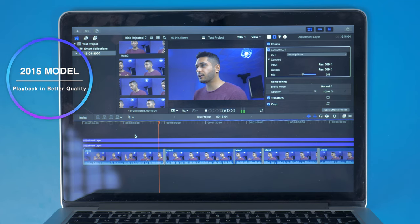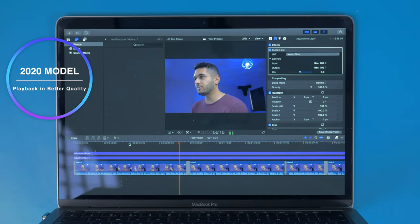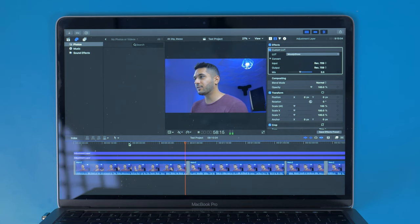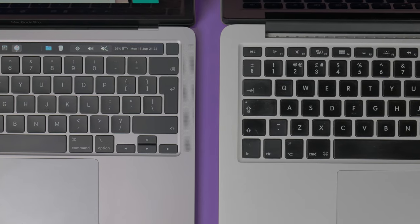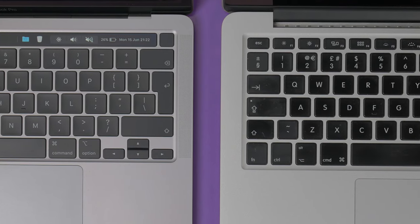Let's get into some 4K editing, which the 2020 model just wiped the floor with the 2015 model. The 2015 struggled to play back in higher quality when it came to 4K video editing, but the 2020 didn't. When exporting the test project, it took eight and a half minutes with the 2020 model, whereas the 2015 took nearly 30 minutes — a huge difference and time saving. The reason for this is the G7 graphics, which just performs so much better than any other internal graphics seen on a 13-inch model.